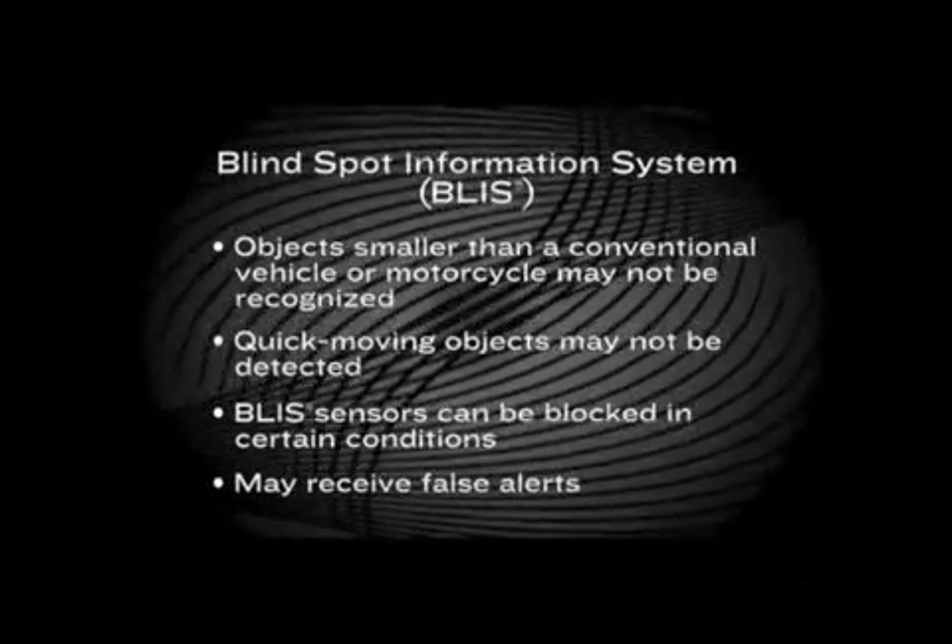These false alerts are a better mode than false negatives — for example, not working when it should.